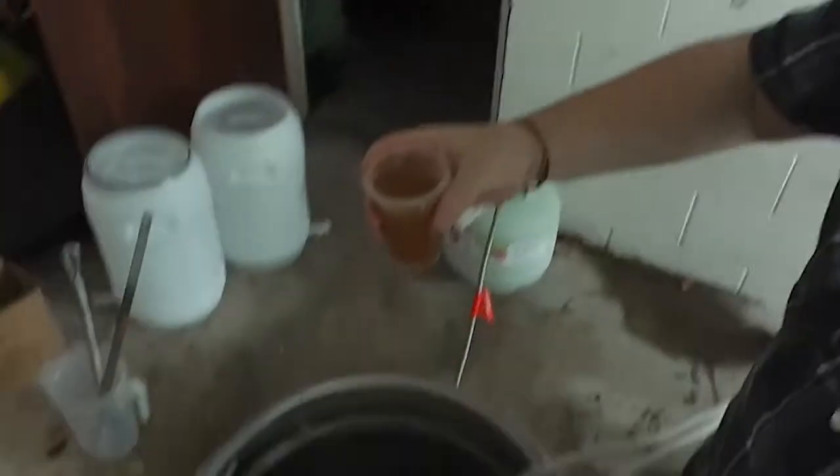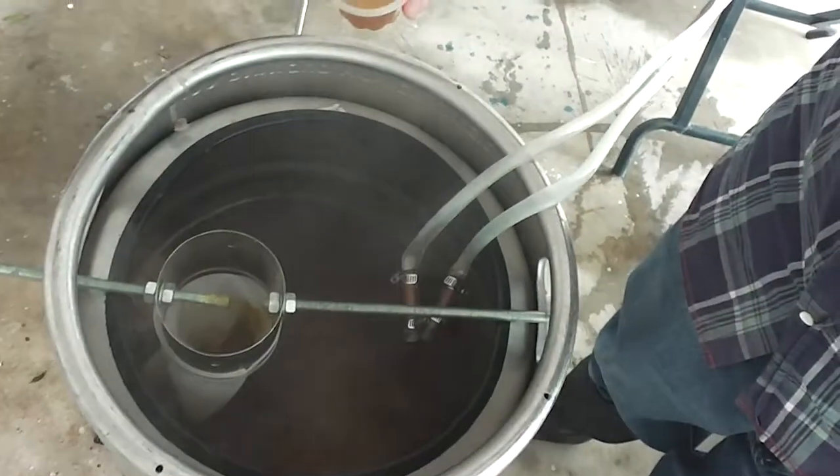Hey guys, time to add Irish Moss and yeast nutrients — you can see the green stuff in the baggie. That's been added. Five more minutes and then it's the second-last hop addition. See you in a bit.